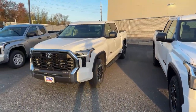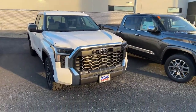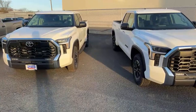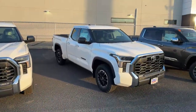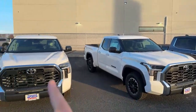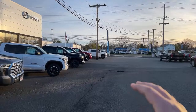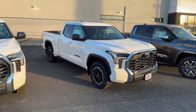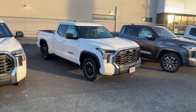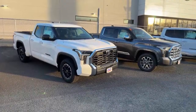Then we have the Crew Max. Another thing I have to applaud this dealership for: not only are you seeing SR5s all over the place, but these SR5s are built down — fabric seats, 8-inch screen. So if you're looking to save a good amount of money, these are the ones you'll want. The 8-inch screen does the job just fine, fabric seats are cool.